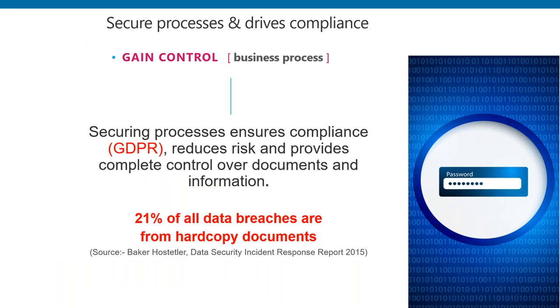It is the secure processes, passwords and the like that are driving compliance. That data referenced shows 21% of data breaches are from hard copy. If you can get hard copy out of the system, immediately you're going to make people more compliant.